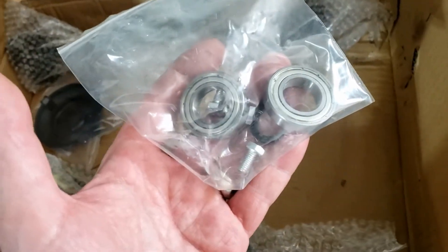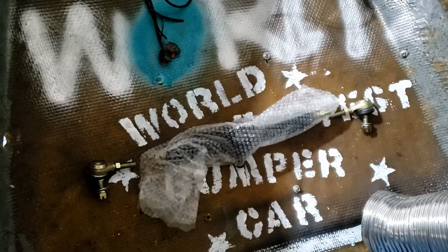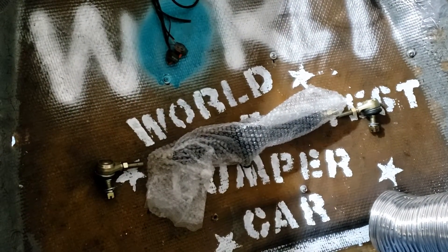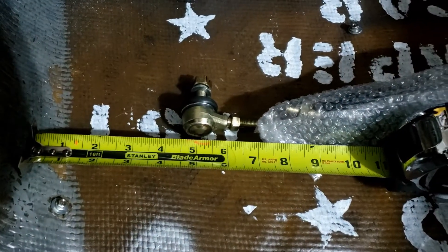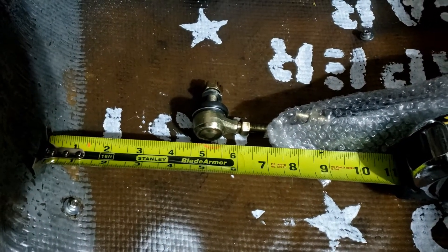And some bearings. So the question is: is it short enough? And the short answer is... maybe. Maybe. Out of a pinch, maybe it'll work.